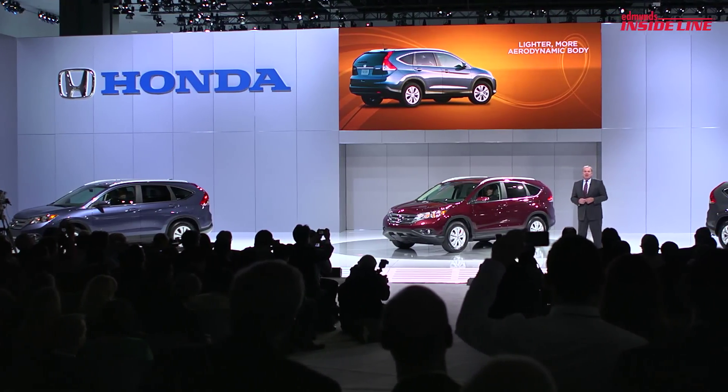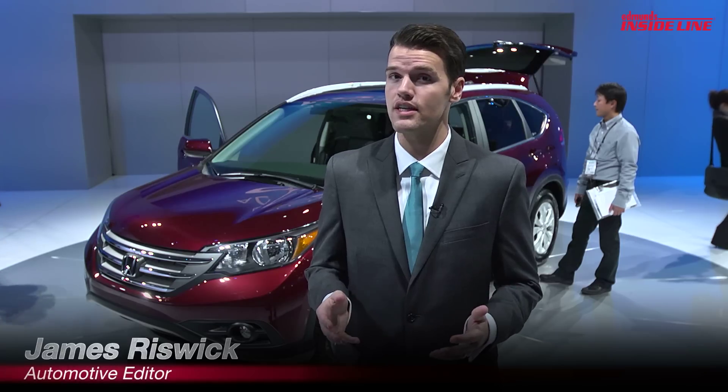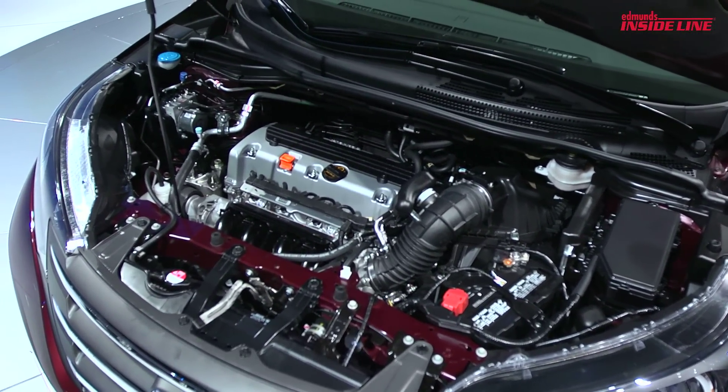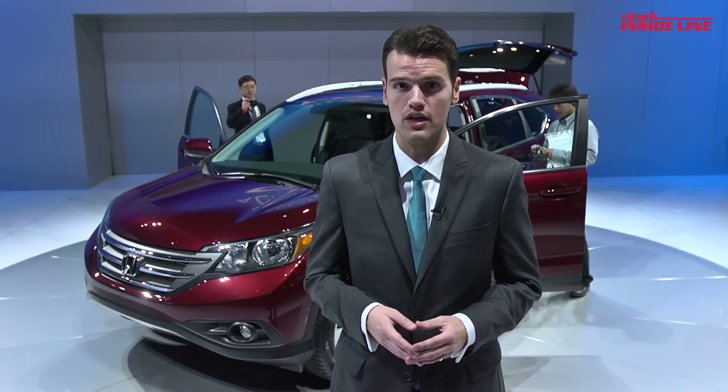The new CR-V is actually about the same size as the outgoing car and once again it will only be available with a 2.4-liter four-cylinder. This engine does get a few more horsepower and torque as well as an improvement in fuel economy.